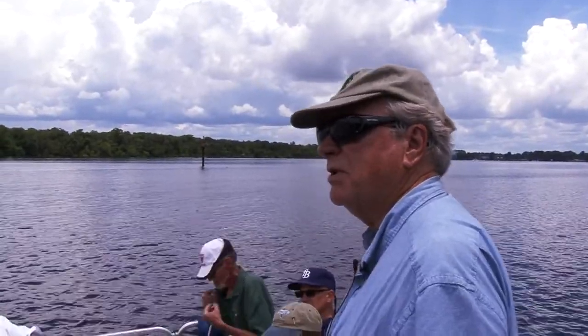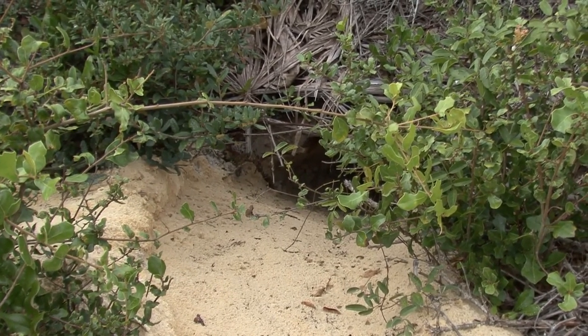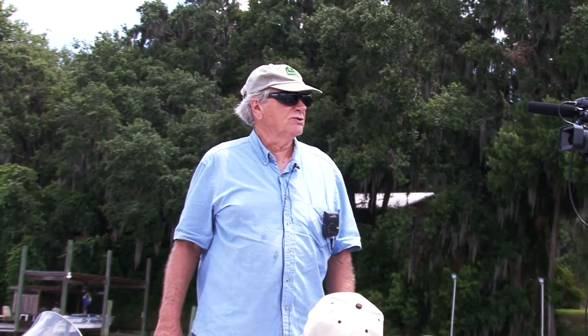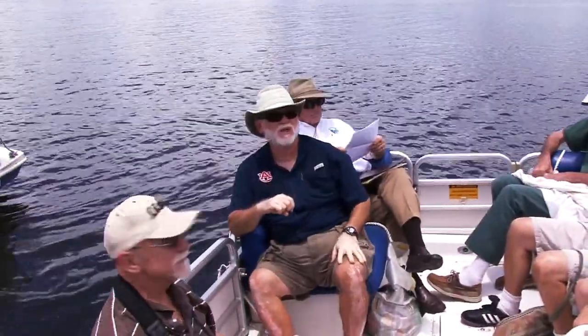Not only do they dig a burrow — and there are upwards of 350 species of animals known to occur in these burrows — but also in the process of digging, they're moving soil from deep down up to the surface, so it's part of the recycling process of soils and soil nutrition. This is where Bartram describes the pawpaw, and he also describes the sandhill.